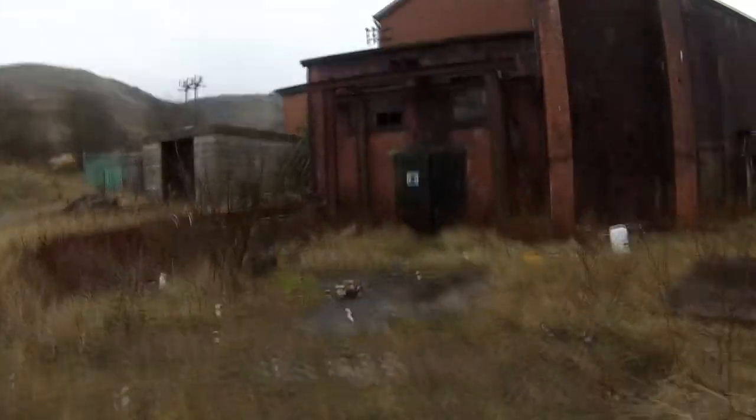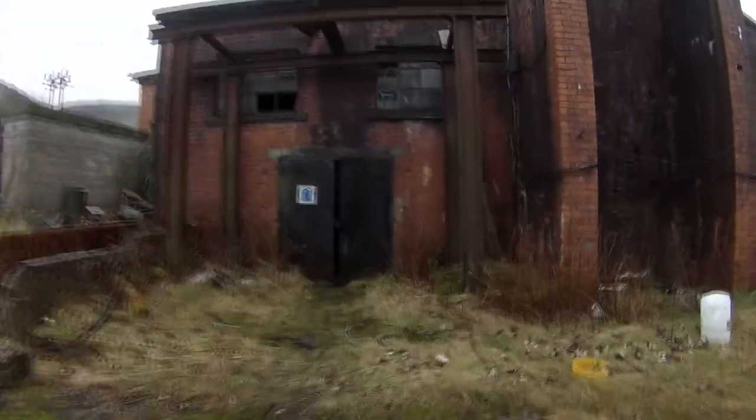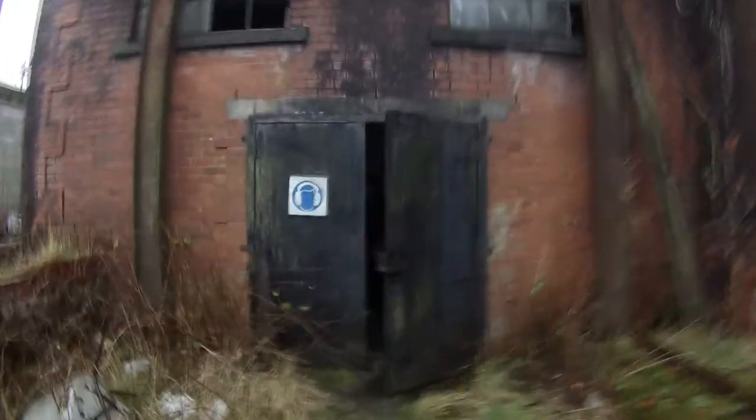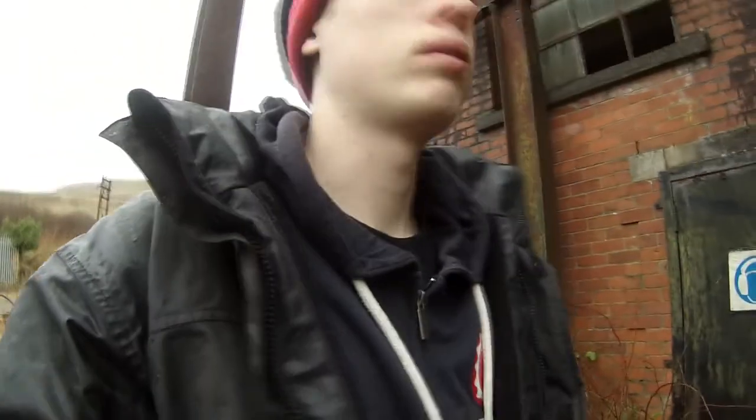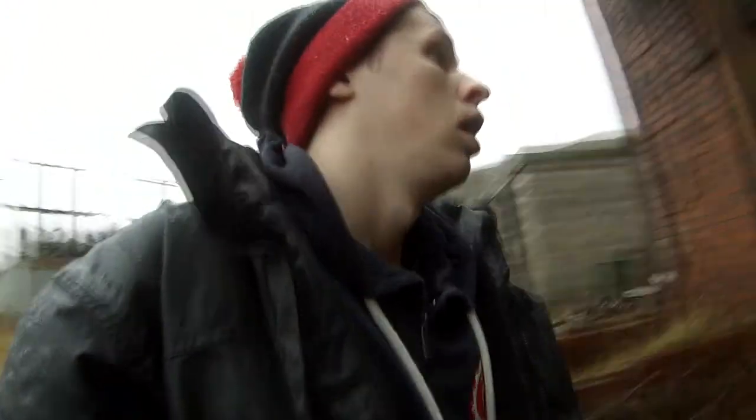We're just approaching a generator room and it is lovely in here. It stinks in here but it is lovely and decayed. It is pretty. So that was obviously the generator room — everything would have been powered from that room back in the day. I'm just going to wait for Jordan because we're going to walk around together.